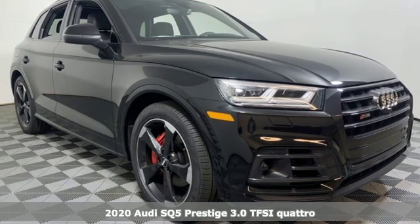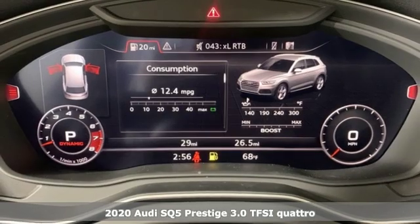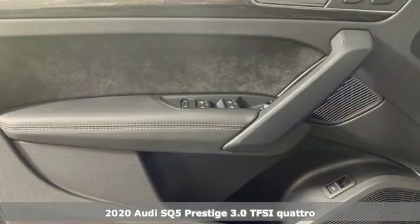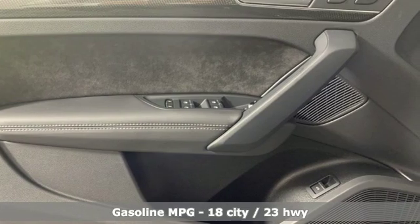It's a new 2020 Audi SQ5. With the spacious interior and supercharged performance, this SQ5 really hauls. It comes nicely equipped with features you'll love.